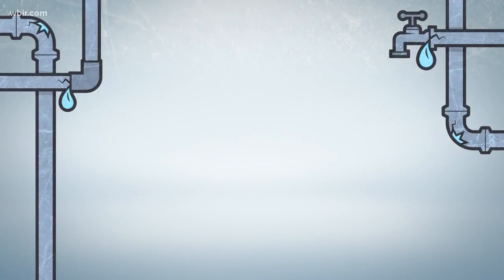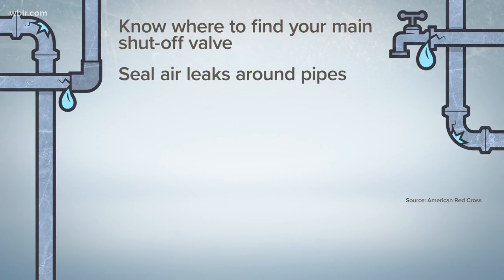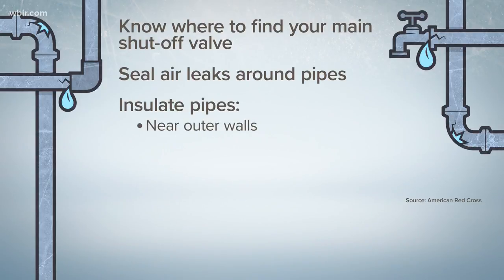With this long period of cold temperatures, make sure to protect your pipes in your home from freezing. Here are some steps from the Red Cross: Know where and how to shut off your water from the main shutoff valve. Seal air leaks around pipes that allow cold air to seep in. Insulate pipes near outer walls, in crawl spaces, or in attics.